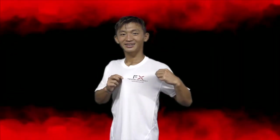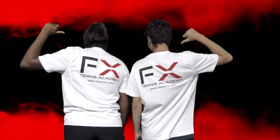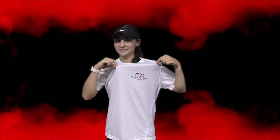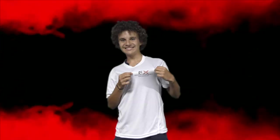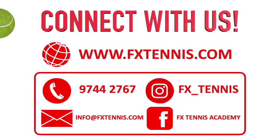As you can see, FX Tennis is more than just a club and provides the most comprehensive tennis environment in Sydney. No matter your age, playing experience, aspirations or requirements, we offer options that are suited for any and everyone's needs. Hope to see you on court soon!